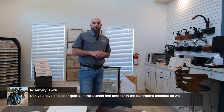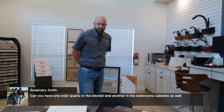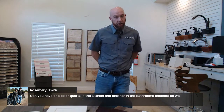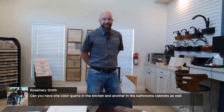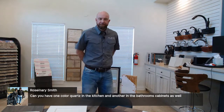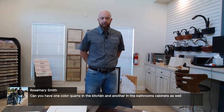Rosemary is asking if she can have one color quartz in the kitchen and another in the bathroom — absolutely yes. Same question on cabinets — yes, you can upgrade your kitchen cabinets to a different color or door style and keep something different in the bathrooms.